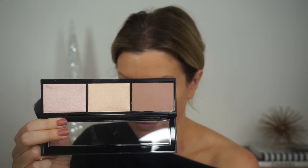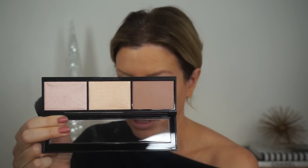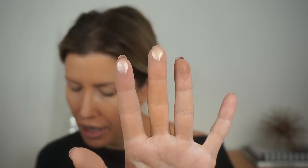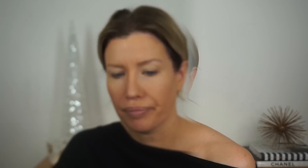Next up is the Face Sculptor — this is a contour and highlighting palette. It comes in two different shades: Umbra, which is the light medium, and Nebula, which is the medium dark. You've got one contour shade and then two highlight shades — a gold highlight shade and a rose gold highlight. At this point in my makeup application I'm just going to use the contouring side. I like the color. I like that it's matte and has almost a taupey undertone versus a reddish undertone, because that definitely looks more natural as a contour. So far I really like the contour shade. I did not get a brow product, so I'm going to go put on my brows and then we'll start working on the eyes.